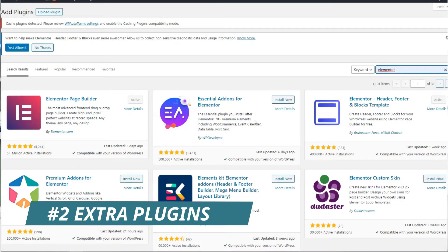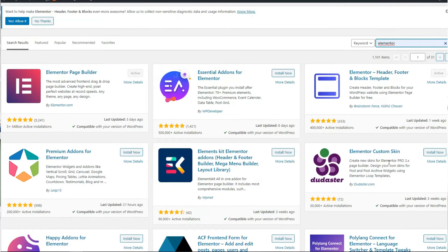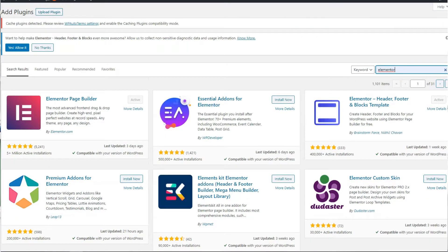Number two with Elementor: there are a ton of third-party plugins that fit really well with it. The free version is amazing as it is, but if you want to take it a little bit further, there are a load of plugins that integrate really well and you can add on a ton more elements to give your website just that little bit more creative edge.